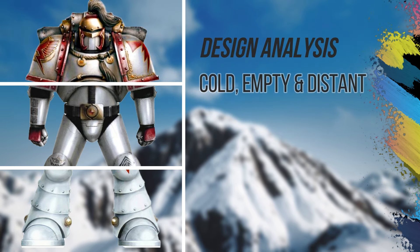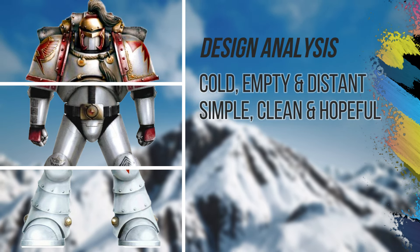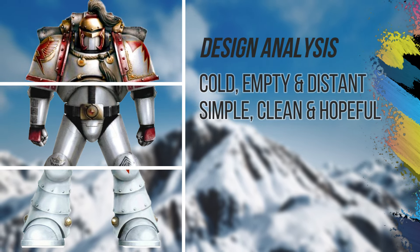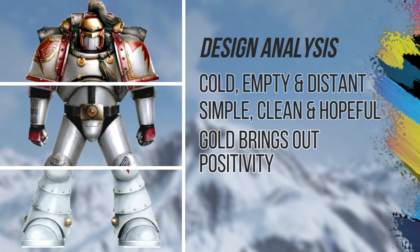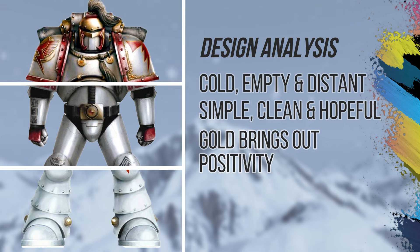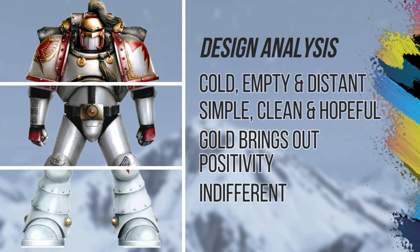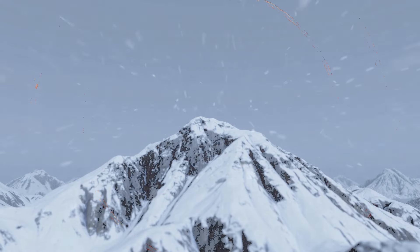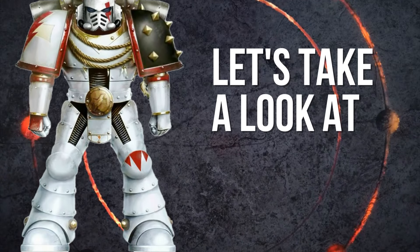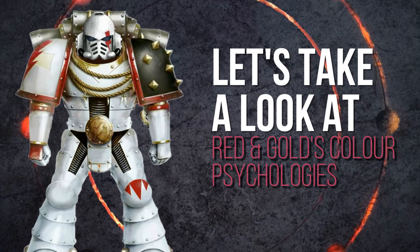There are some other traits that come out like simple, clean, and hopeful — at least in their design, with that gold accent and the very positive effect. Yeah, I totally agree. But seeing that they're space marines, they're also probably very indifferent, or at least when it comes to human life. I think we've talked about the color psychology of white enough — we should probably talk about red and gold as well.